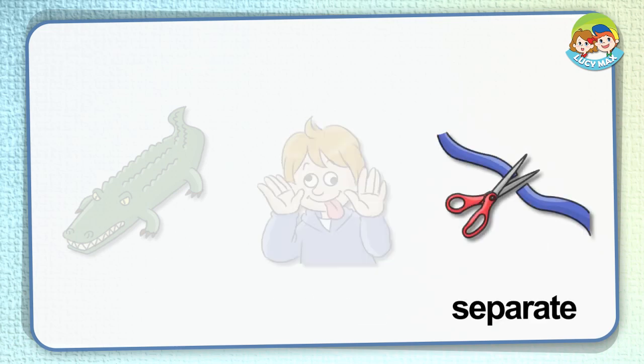Separate. If you separate a thing, you move it apart. In the picture, someone cuts the rope with scissors. The rope separates.